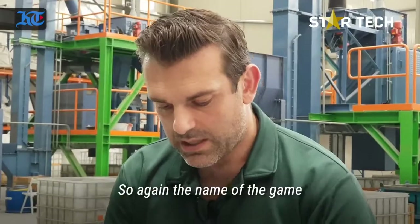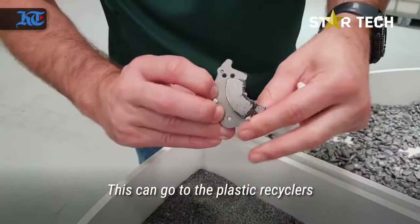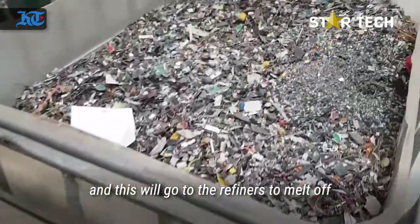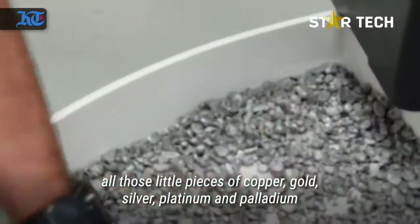The name of the game is clean, separated product. The plastics can go to plastics recyclers to be turned back into raw materials, and the circuit boards will go to refiners to melt off all those little pieces of copper, gold, silver, platinum and palladium.